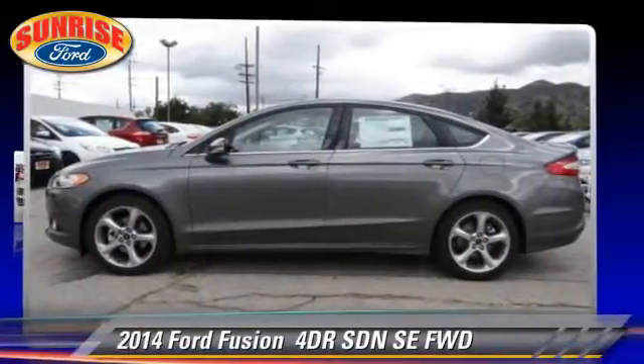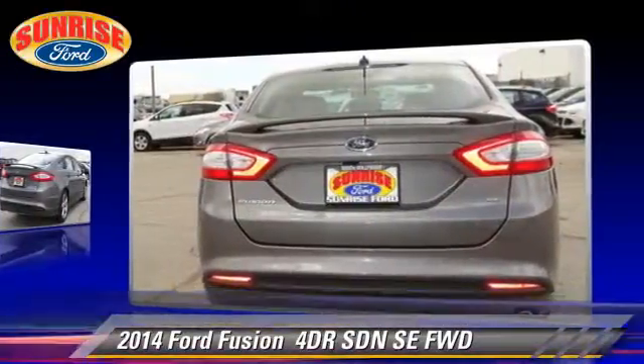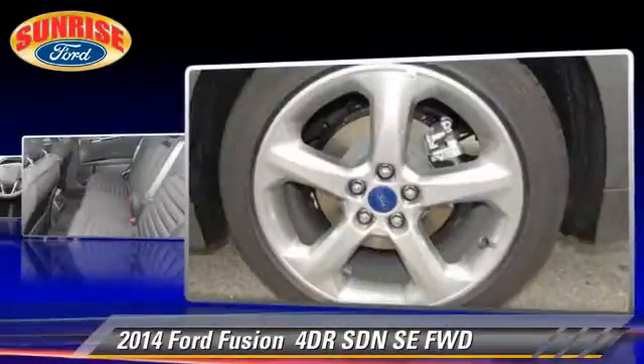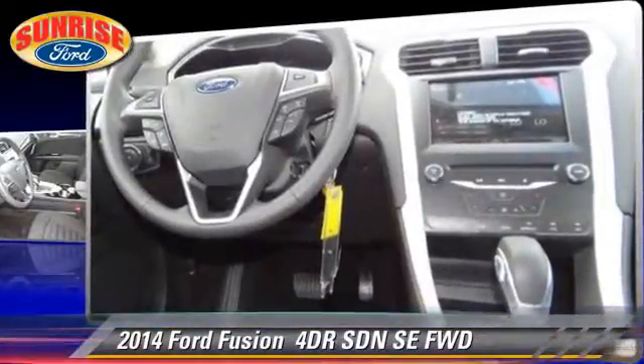The 2014 Ford Fusion SE with an automatic transmission. This front wheel drive sedan is well equipped, featuring dual front airbags and tilt wheel. Safety features include traction control and stability control.